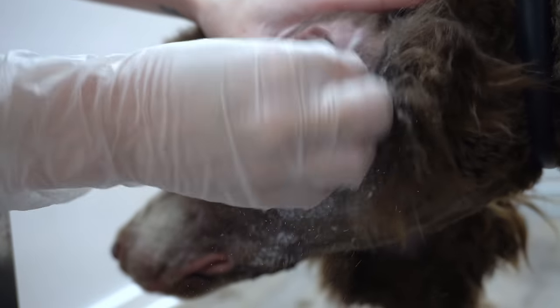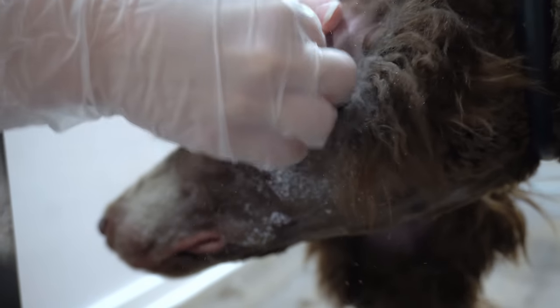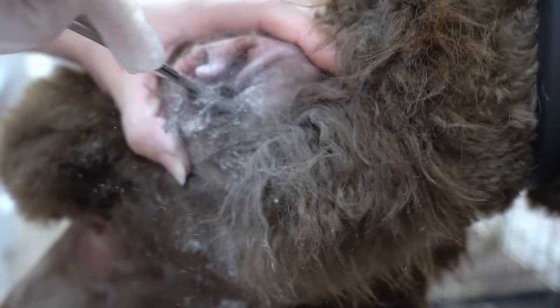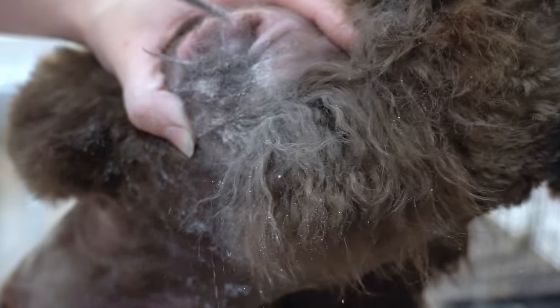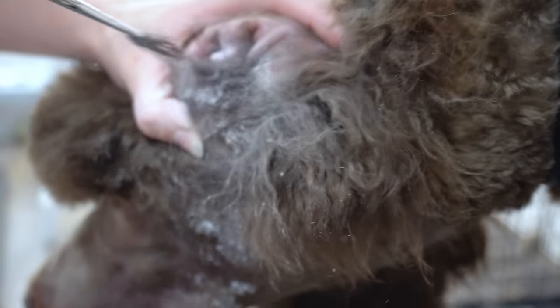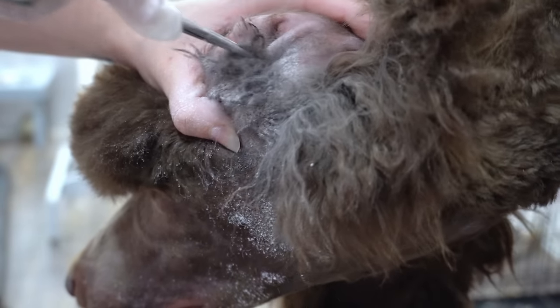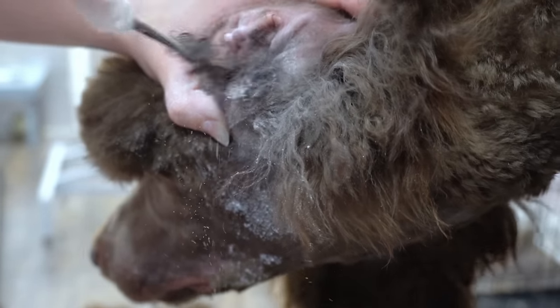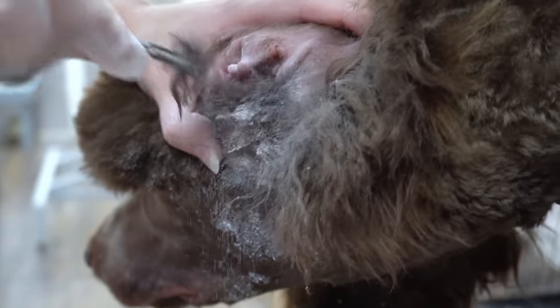If your dog suffers with chronic ear infections, you might want to have a conversation with your veterinarian about how this could be food allergy related. When my German Shepherd struggled with chronic ear infections for the first three years of her life, it was my veterinarian who told me that it could be related to her food. I tried every different type of kibble available on the market and it didn't matter what she ate — the infections always came back.